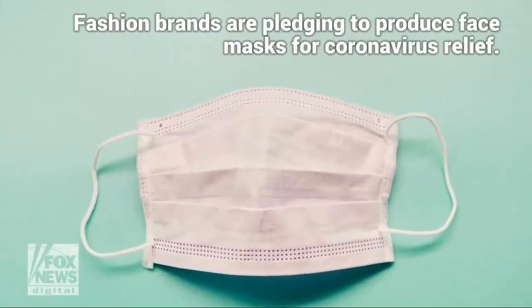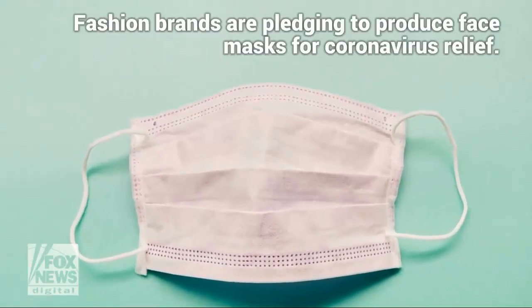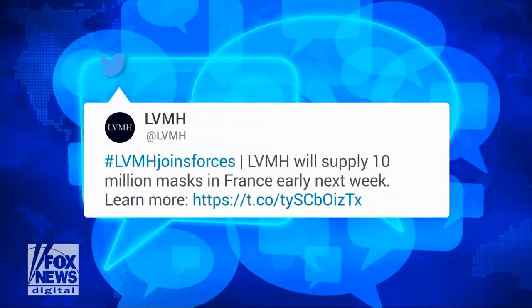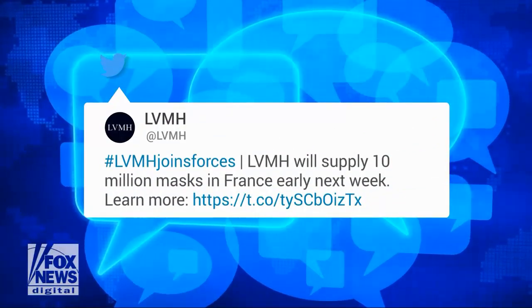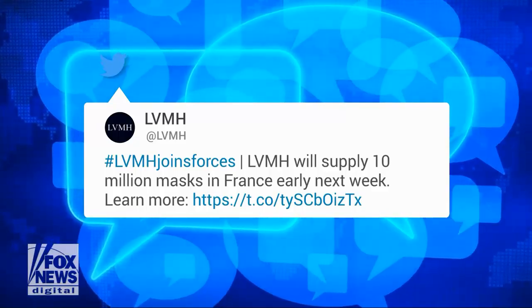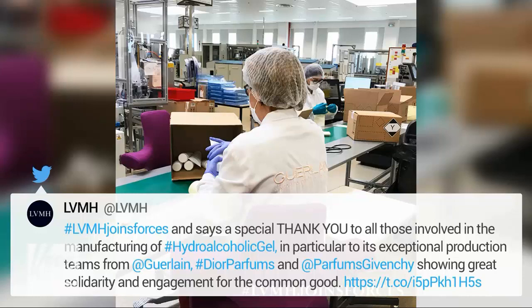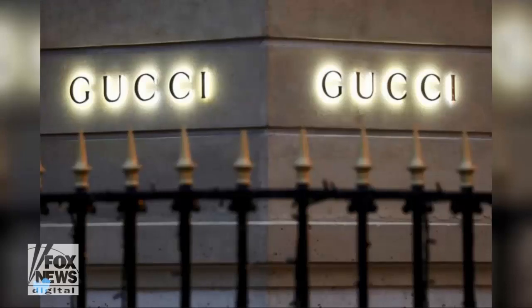A basic clothing item that you likely already have tucked away in a drawer could make your homemade coronavirus face mask more protective, according to a preliminary study. Researchers at Northeastern University in Boston determined that wearing pantyhose over a mask could help to filter out more airborne particles when compared to wearing a mask alone.